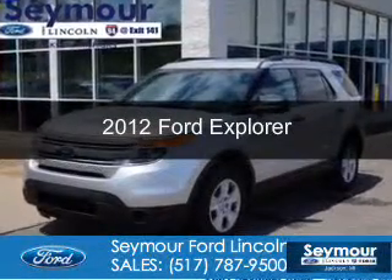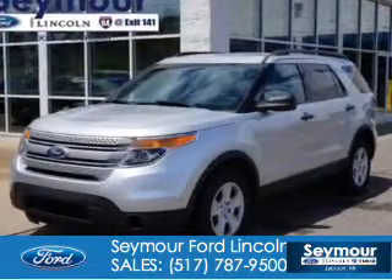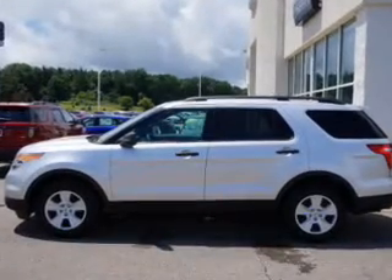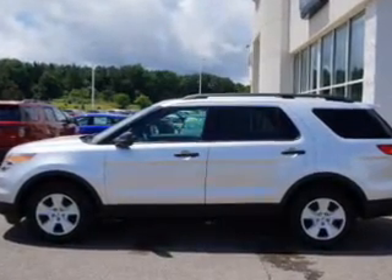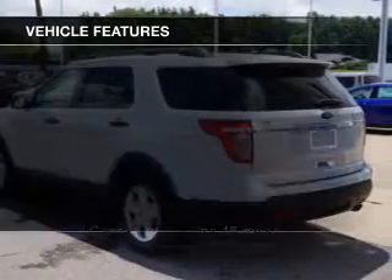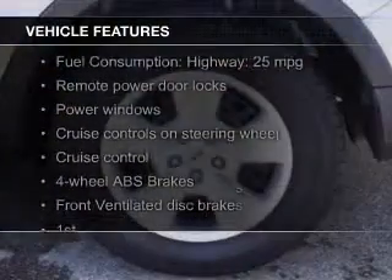This is a used 2012 Ford Explorer, powered by front-wheel drive, a 3.5-liter six-cylinder engine, and a six-speed automatic transmission. The features include Sirius XM satellite radio,